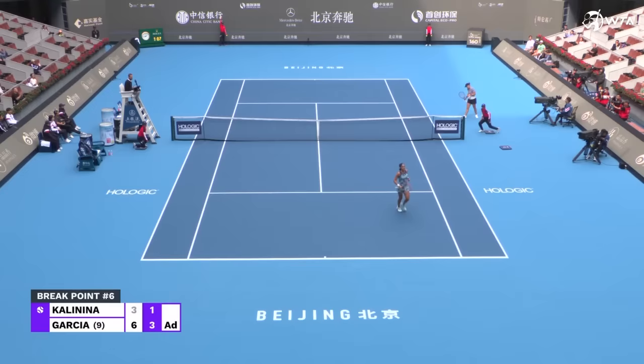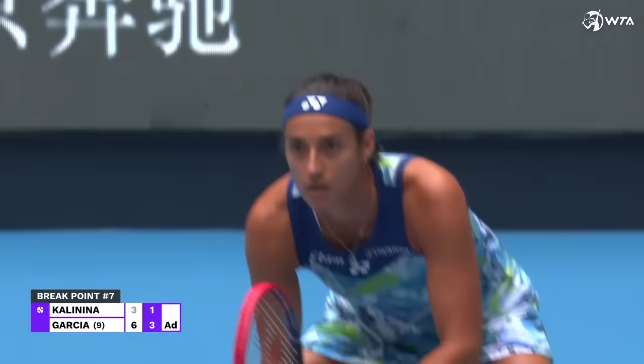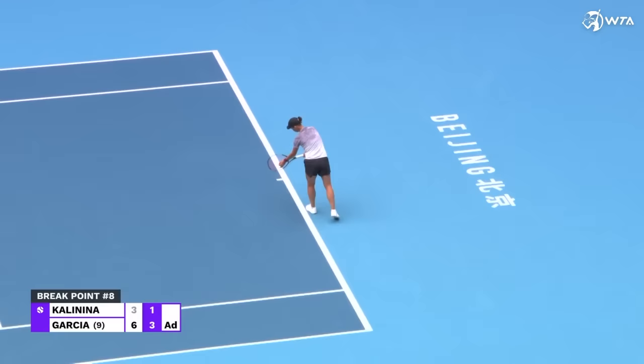Kalanina saving her best tennis for break point down — she needs to use that margin we've been talking about. Still, Kalanina seemingly playing the best tennis precisely when she's break point down.